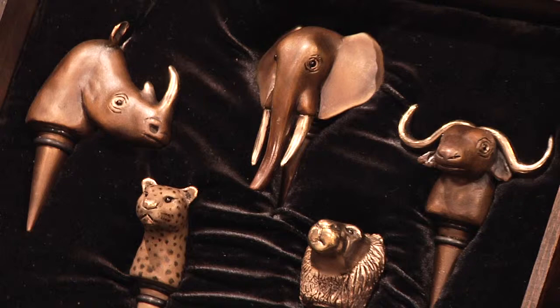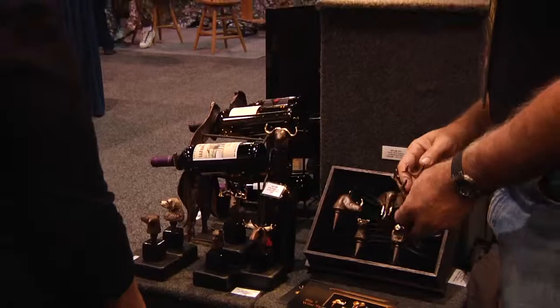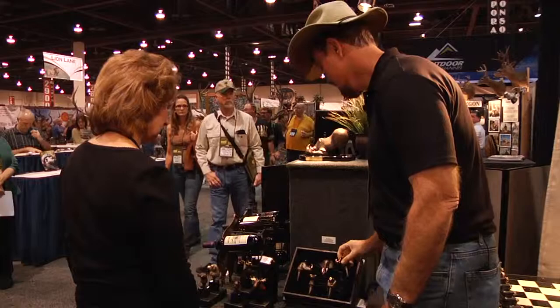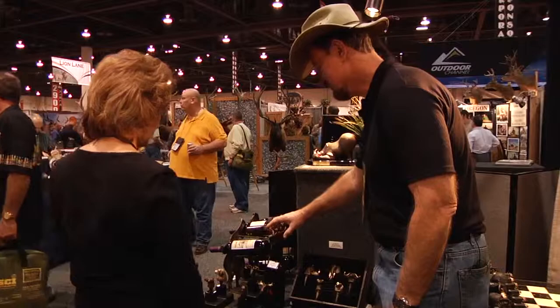I have had such a good response to these guys. This is the first show that I've shown them. Well, you showed them at the appropriate place. Thank you. I was actually sculpting these at this show last year, and I had a lot of people come up and say, "Hey, I'd really like to get some of those." And I said, well, this time next year — there you go. It's very unique.